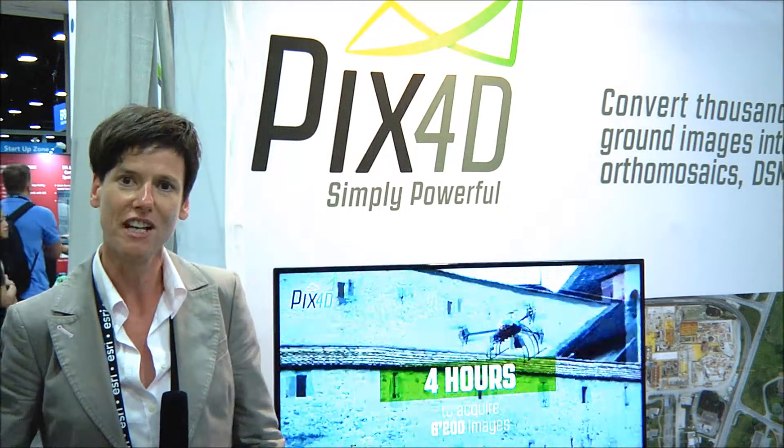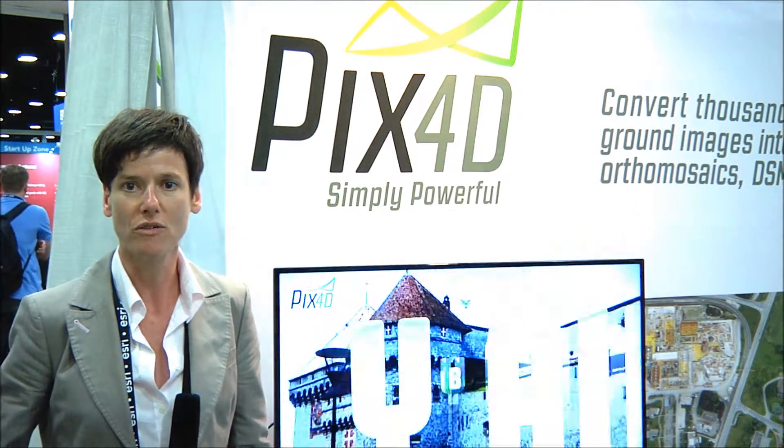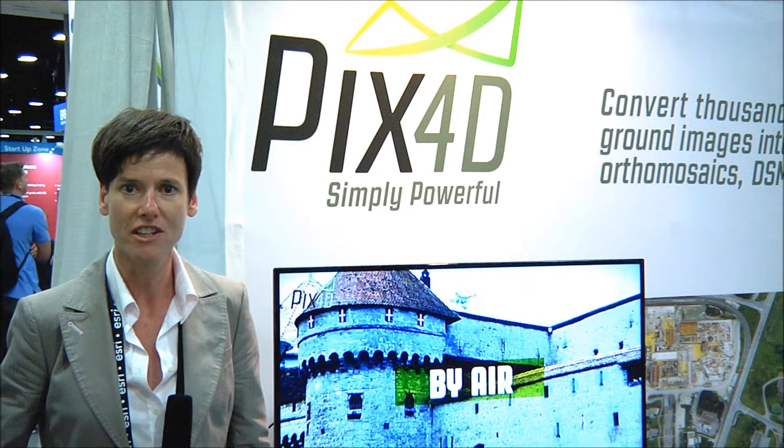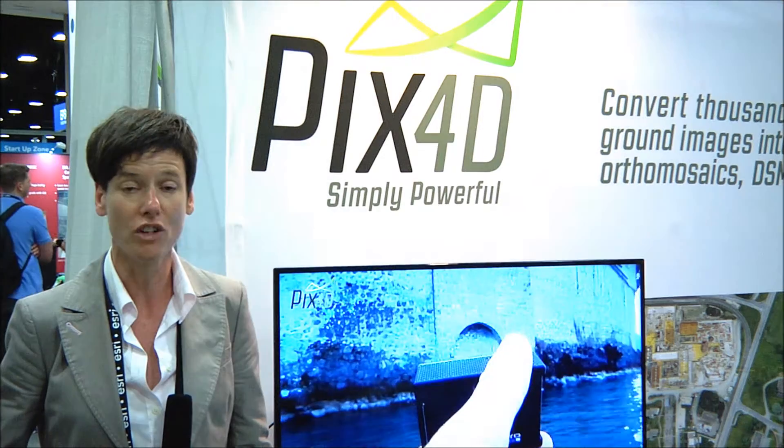Our challenge that we set ourselves was to model it from the air, from the ground, with many different angles and cameras, and produce a full inside-outside 3D model that is geo-referenced.